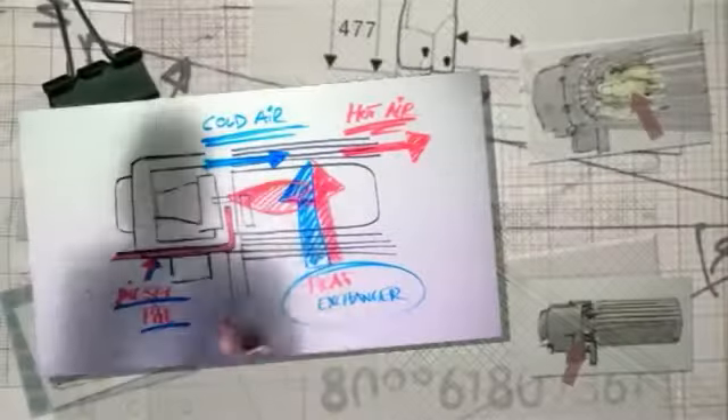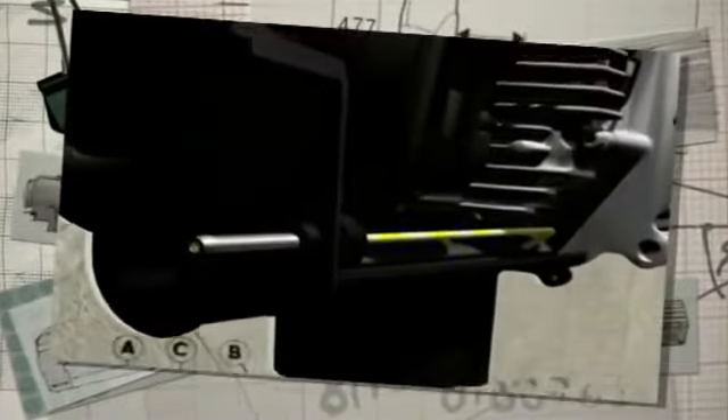In the development of Webasto Dual Top, special emphasis was placed on reducing noise levels. As an example, Webasto chose an exceptionally silent dosing pump and a low noise air intake.